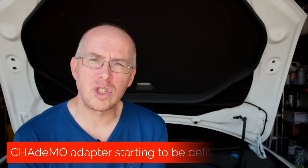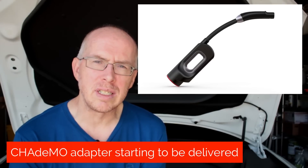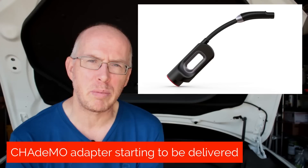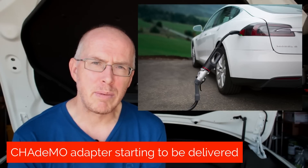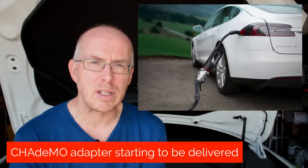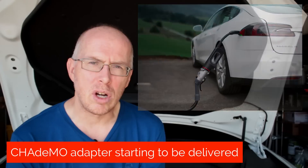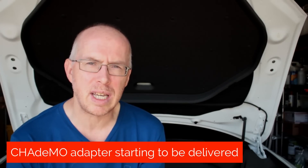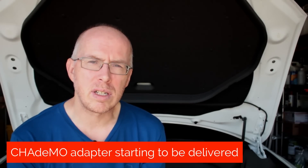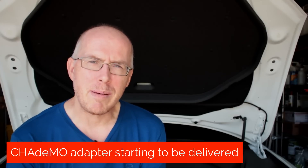Another item that's finally arrived is the CHAdeMO adapter. This is to take advantage of the non-supercharger DC infrastructure. CHAdeMO is a standard that came out of Japan — it lets you charge up to 67 kilowatts and requires a special adapter for use with the Model S. It's been promised for a very long time, and although the store still says coming soon, some owners have actually taken delivery now. It costs $450. So if you have a CHAdeMO charger near you and there isn't a supercharger there yet, or if you're concerned about fast charging availability on road trips despite the supercharger infrastructure, then maybe the CHAdeMO adapter is for you.